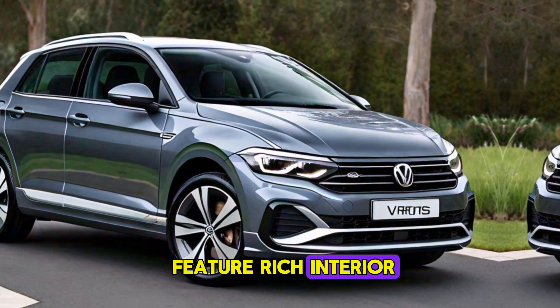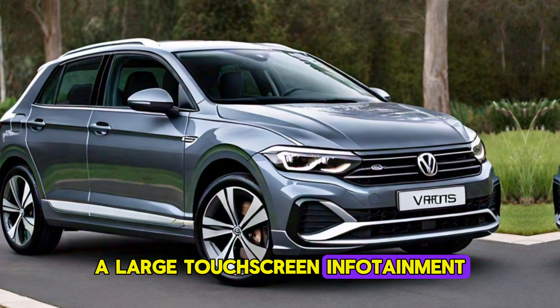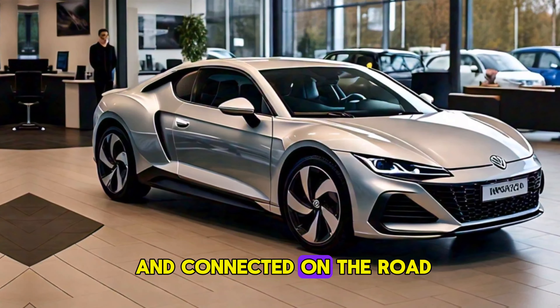The Virtus boasts a feature-rich interior, with a digital driver's display, a large touchscreen infotainment system, and a premium sound system. It keeps you entertained and connected on the road.